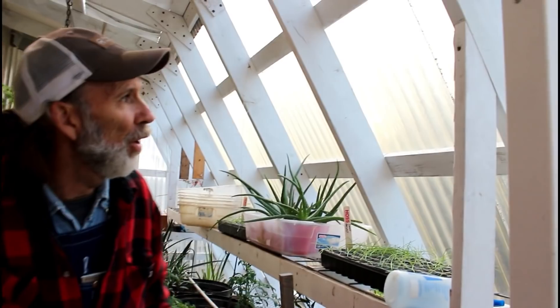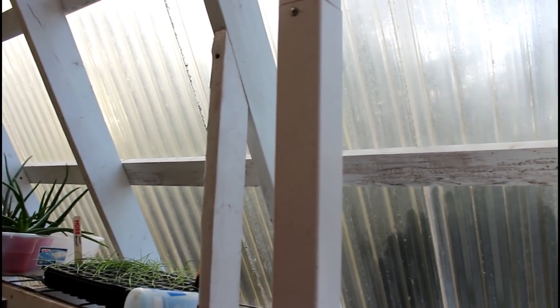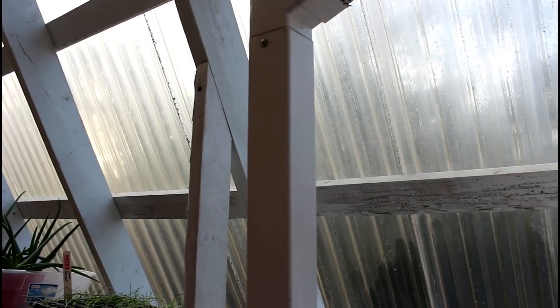Hello everybody, this is Danny back from Deep South Homestead in the greenhouse today. We are learning some things about our greenhouse. We put only Tuftex panels and one of the things we've realized is with the heavy pollen fall we had, they are covered with pollen and it has adhered to the panels now and it's very cloudy. So our greenhouse is not getting the sun through that it needs to get.